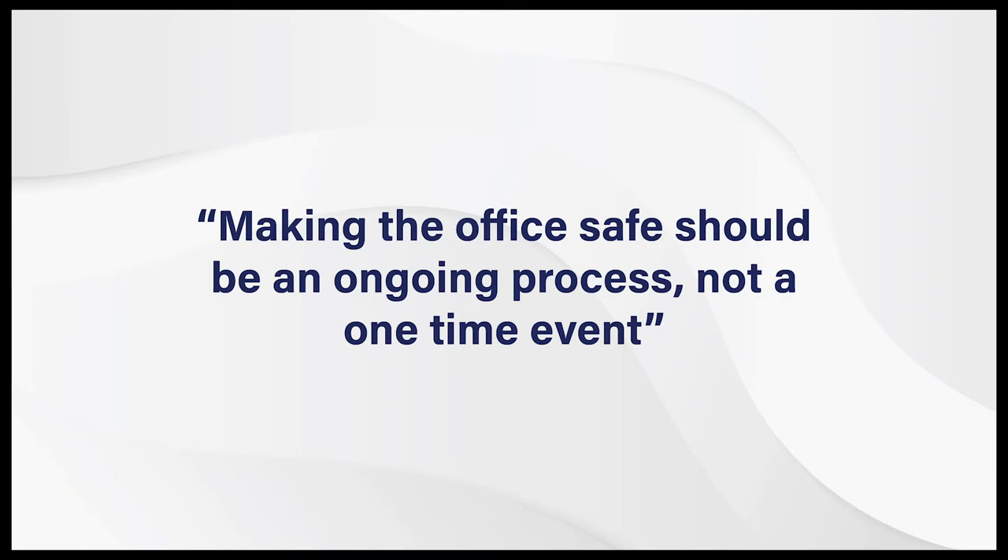Before we start our tour of the office, I want to emphasize that making the office safe should be an ongoing process, not a one-time event, to improve our health behaviors at work and to build confidence in our customers and employees that they are safe in our workspaces.